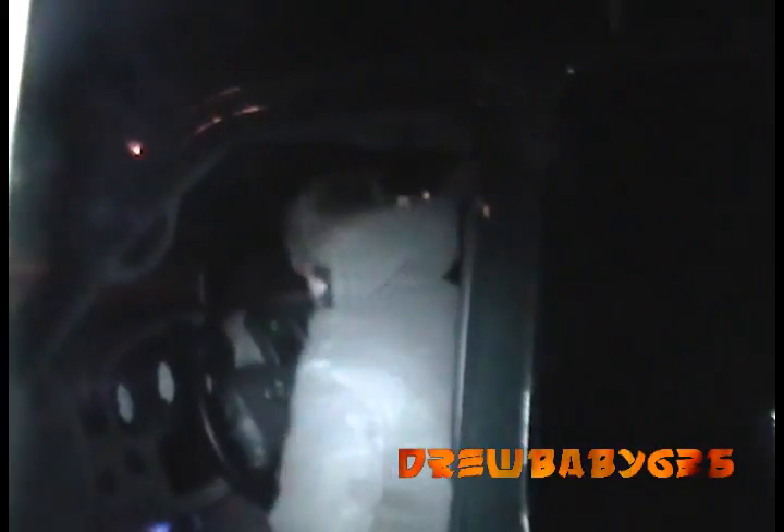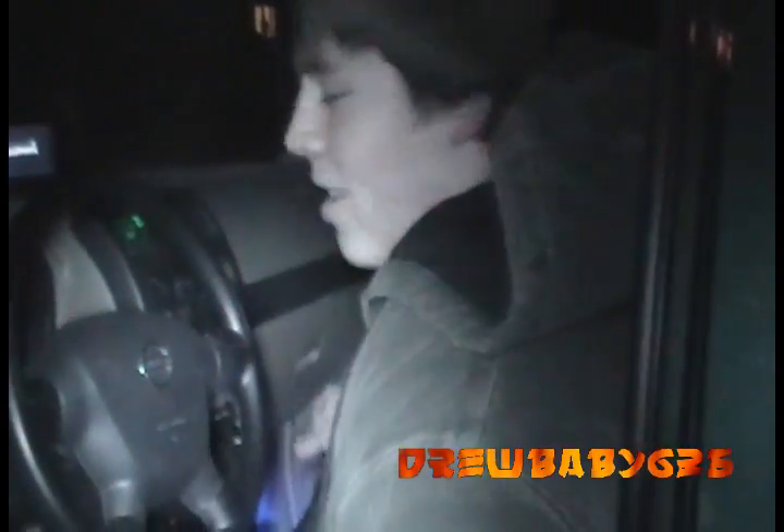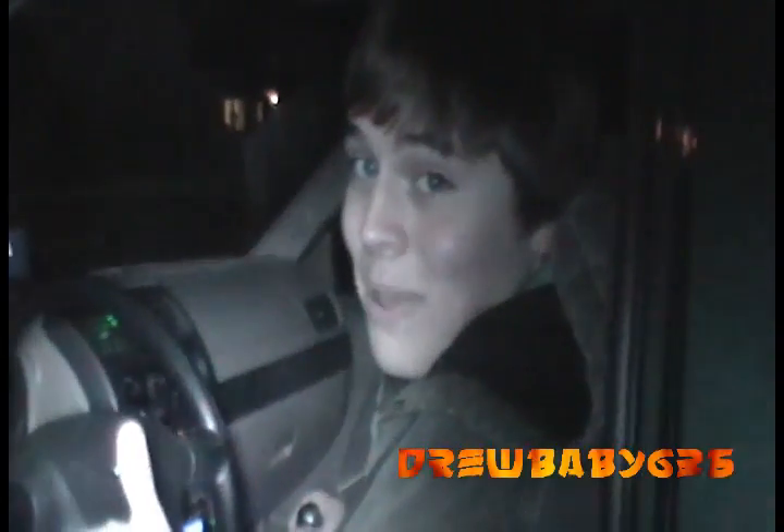You following me, camera guy? Oh no, lock's frozen. Got it. It hasn't been started all day, so... like a champ.